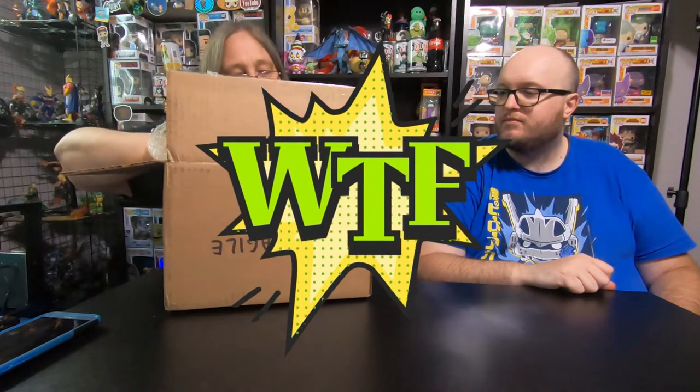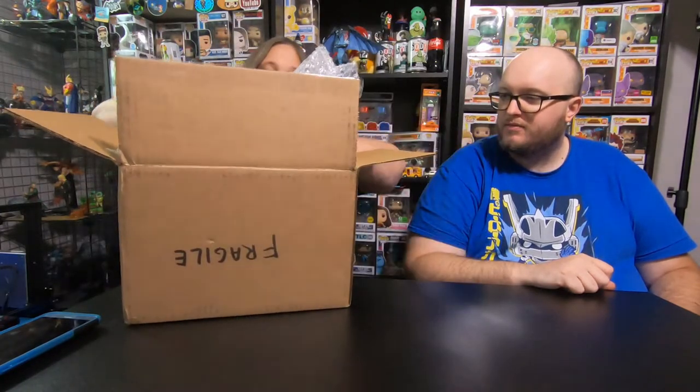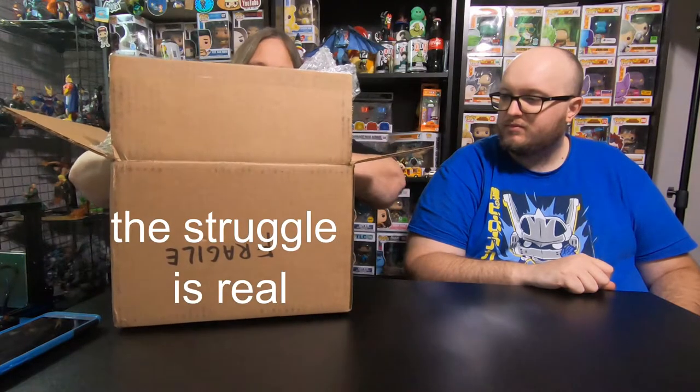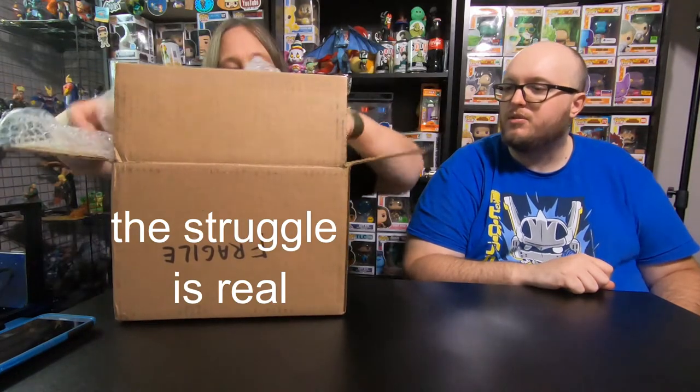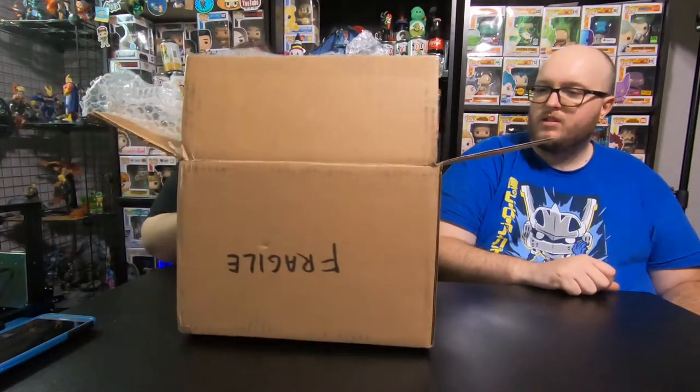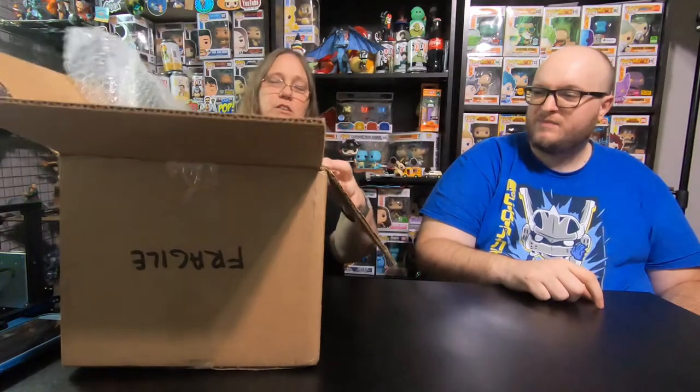All right, so that one's in a pop protector. Is that the only one in a pop protector? I don't know. These are really hard to open. I have two in protectors. Okay, so we'll save those for last.